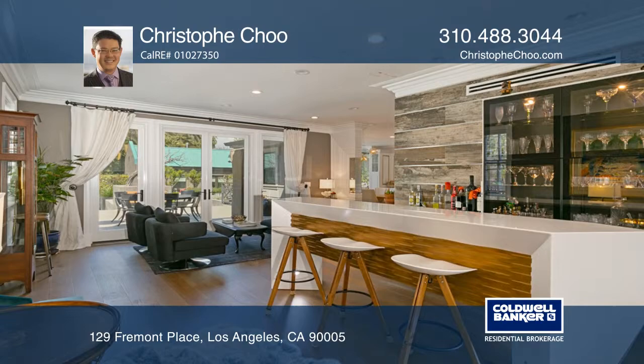The kitchen offers marble counters, cabinetry and upscale appliances, and two dining rooms.